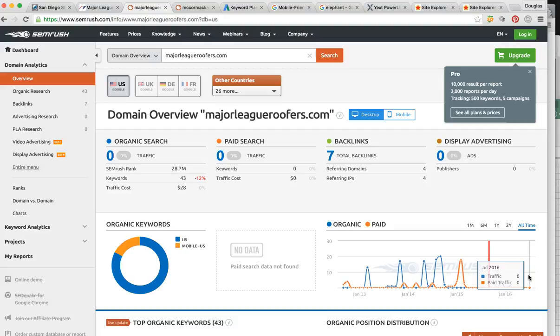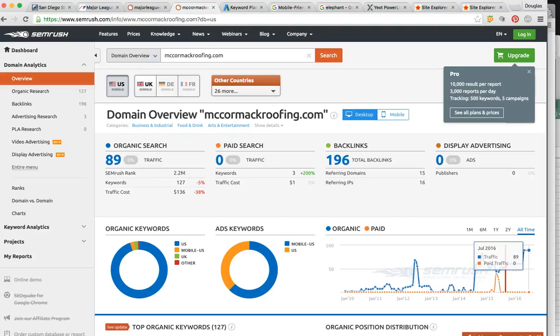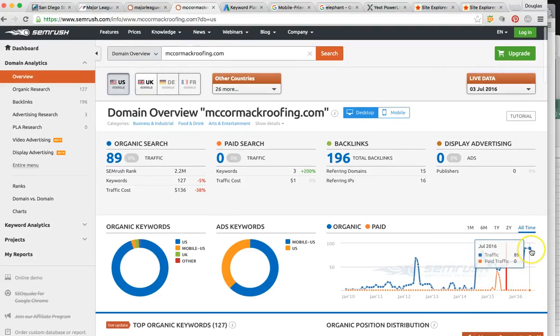You have zero of these kinds of searches. I understand you may have referrals, word of mouth, and other advertising fueling the company — but from where most people are searching to find roofers in your area, they're not finding you. They are, however, finding your competitors. McCormackroofing.com is around 89-90 visits per month steady average — that's literally nine times as much as you're seeing right now, and that's just organically, not including any other advertising they're doing.